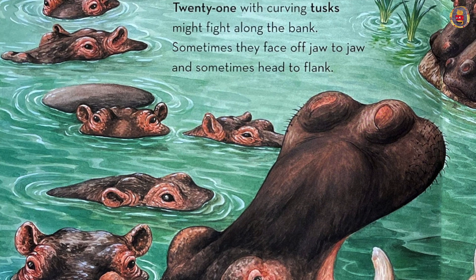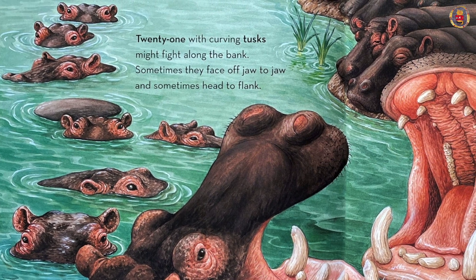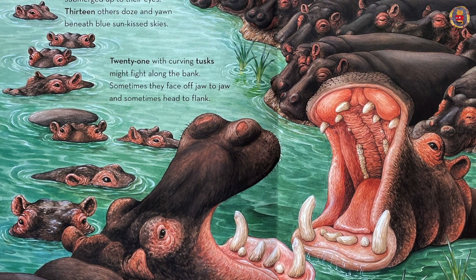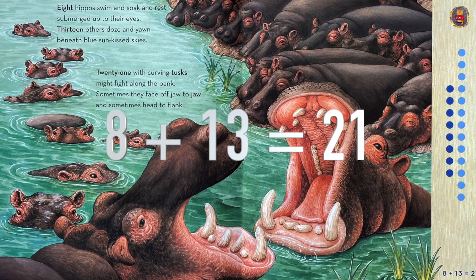Eight hippos swim and soak and rest submerged up to their eyes. Thirteen otters doze and yawn beneath blue sun-kissed skies. Twenty-one with curving tusks might fight along the bank. Sometimes they face off jaw-to-jaw and sometimes head-to-flank. Eight plus thirteen equals twenty-one.